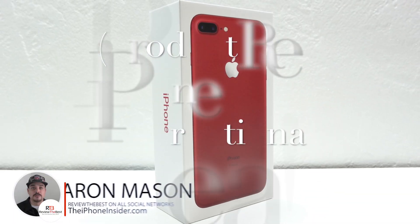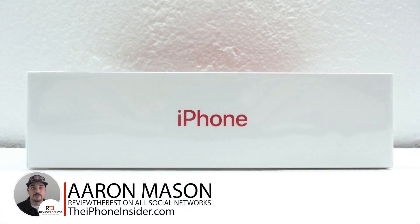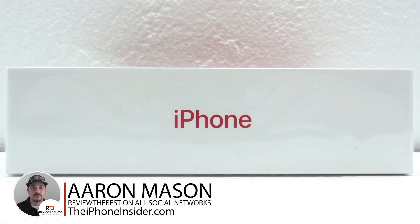What's up guys, Aaron here back with another video. In today's video I'm super excited to be announcing a Product Red iPhone 7 Plus International Giveaway.